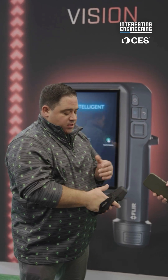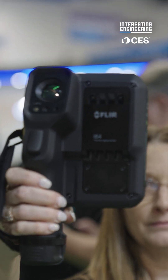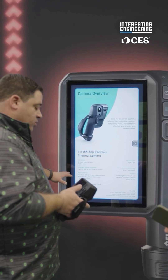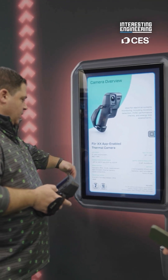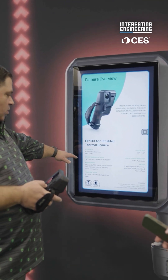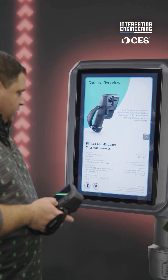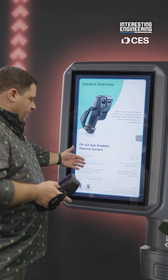Here at the show we're focusing on our industrial customers and our new camera that we just came out with. It's able to measure two different temperature ranges: minus four to 392 degrees Fahrenheit, and from 50 degrees Fahrenheit to over a thousand degrees Fahrenheit — these cover the typical applications you'll have in industrial environments.